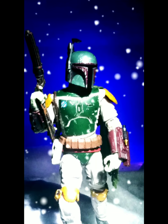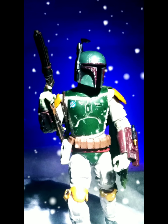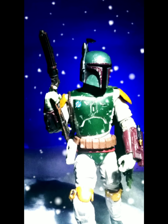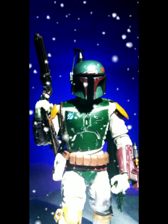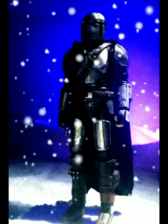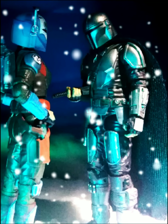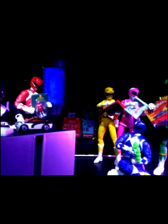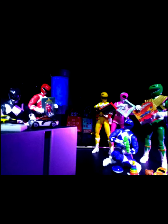Speaking of action figures of the year, I have not stopped playing with this deluxe Boba Fett from Return of the Jedi. We paid a bit more for it — should we have? I don't know, I don't really care about that. I just really like this Boba Fett figure, I think he's done really well. I can't wait for the show coming up soon. Mandalorian season 3 — Bo-Katan was a sick figure this year, just excellent.